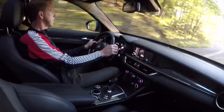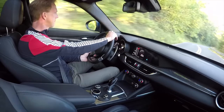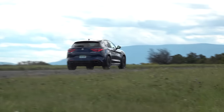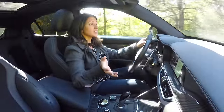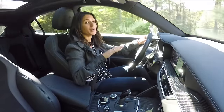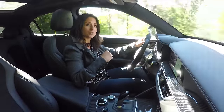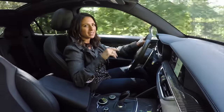Besides this souped-up Alfa, Maserati, Lamborghini, and soon Ferrari will all have at least one high-performance SUV in their stable. Priced from around $80,000, this Stelvio gets a Ferrari heart transplant — a screaming 2.9-liter turbocharged V6 capable of 505 horsepower. It's the same motor in the Giulia, which I test drove last year, so I can attest to its uniquely punchy Italian personality.